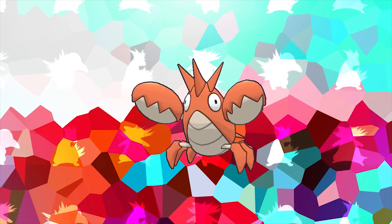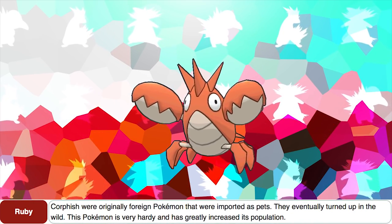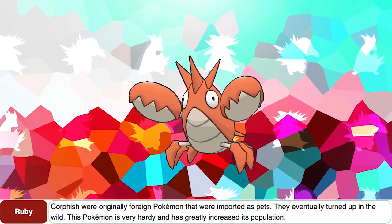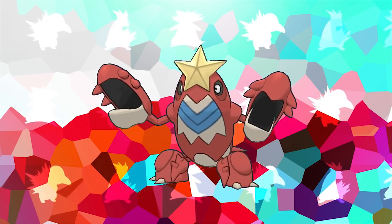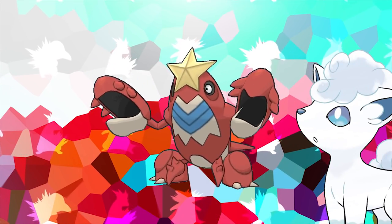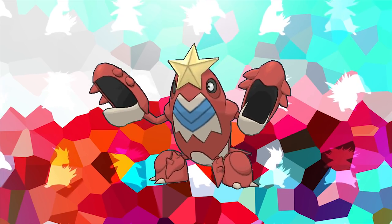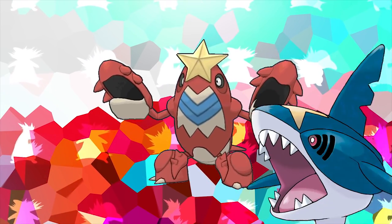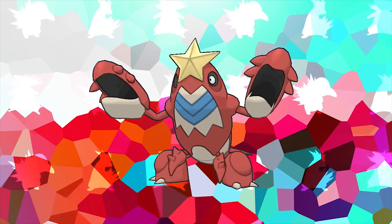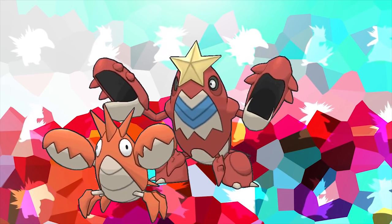We all know Corphish as a Pokemon introduced in the Hoenn Pokedex. However, the Pokedex specifically states that while Corphish can be found in Hoenn, it was actually brought over from another region overseas, making Corphish chronologically the very first exotic species of Pokemon introduced in the Pokemon world. Its evolution Crawdaunt can also technically be seen as the very first regional variant Pokemon before Alola forms made this idea popular, because Crawdaunt practices a special form of mimicry where it mimics the appearance of Sharpedo — a strong predator native to Hoenn — as a way to survive in its new environment.